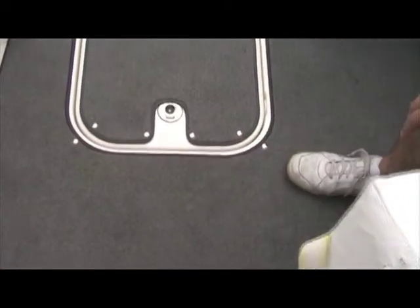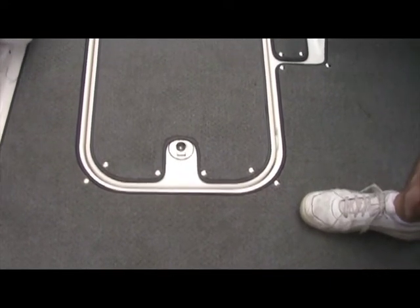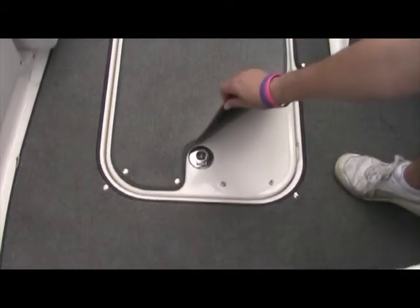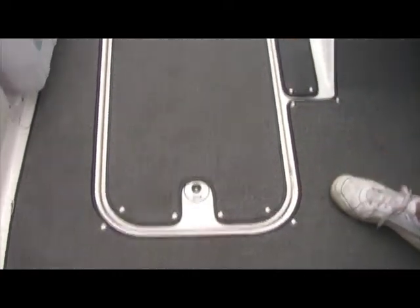The Bayliner 217 is equipped with a fiberglass floor, and you can see the snap-in, snap-out carpet. It's a very nice feature that makes it very easy to keep the boat clean.